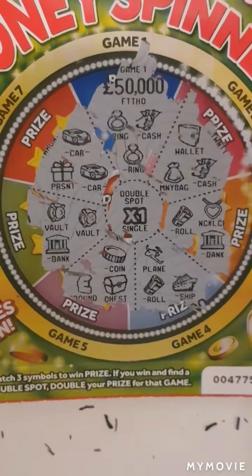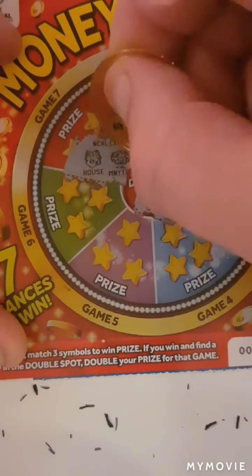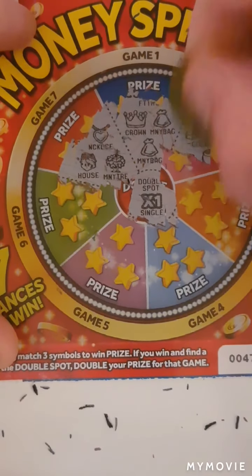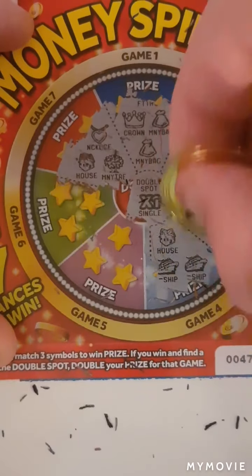Nothing on that one guys, so that is four times one. We have a house, a money tree and necklace. Crown, money bag and a money bag. Gold, wallet, wallet and a pot of gold. Cash, chest and cash. House, a ship and a ship.